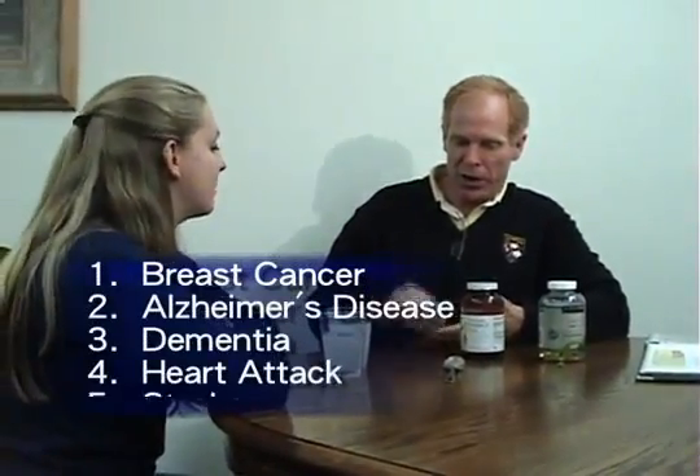So we've got the whole thing here. It gives the person more protection from breast cancer, Alzheimer's, dementia, heart attack, stroke — all that. Isn't that cool? Very cool. Well, thank you. Thanks for showing me that. You're welcome.